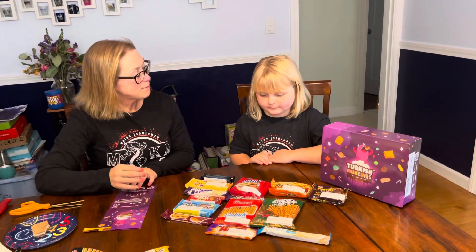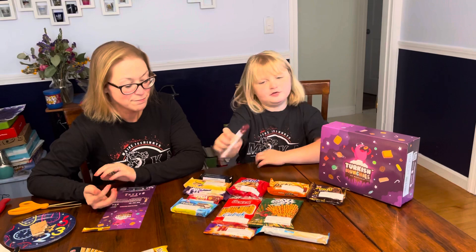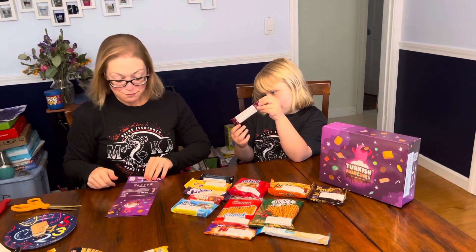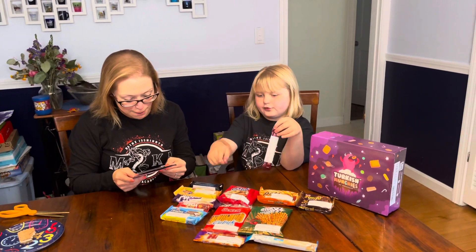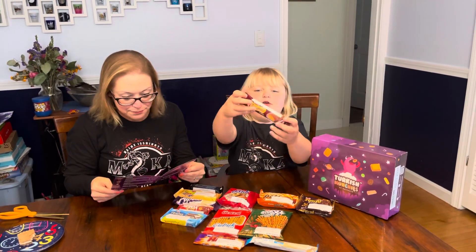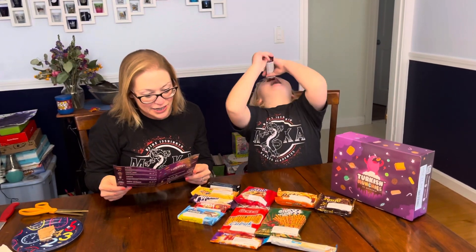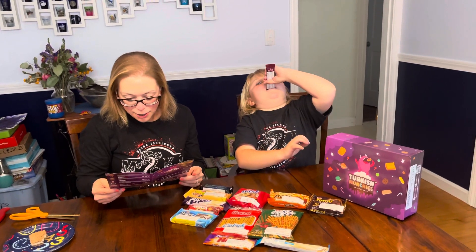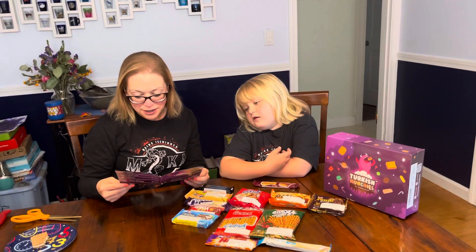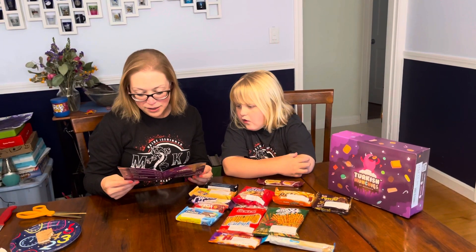I bet those were my favorite. You think this one will be your favorite? And here we go — Caramillo. Smooth milk chocolate stuffed with caramel. The name itself is a mixed up version of caramel and milk.